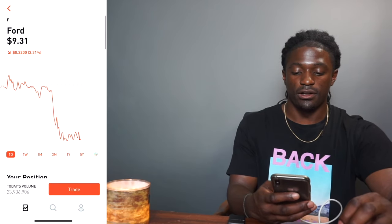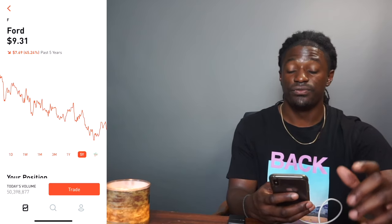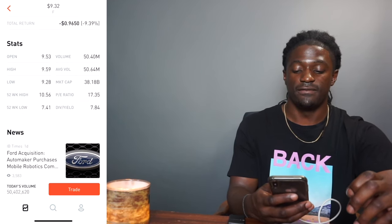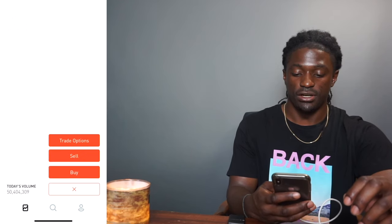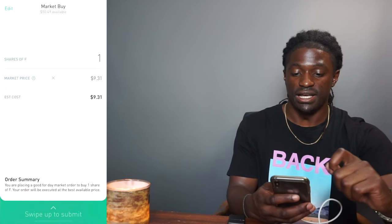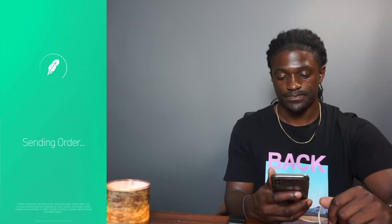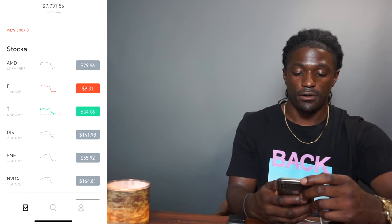I've been looking at Ford over the last five years — Ford has been declining, it's down 45%. But Ford is a dividend aristocrat with a dividend yield of 7.84%. So I'm thinking about purchasing one share of Ford right now. I have $50 available — let's go ahead and swipe to buy. There we go. Now I have Ford.